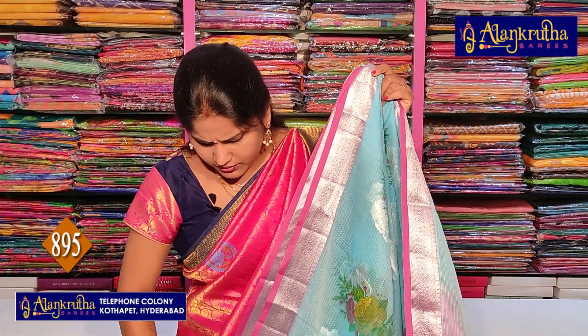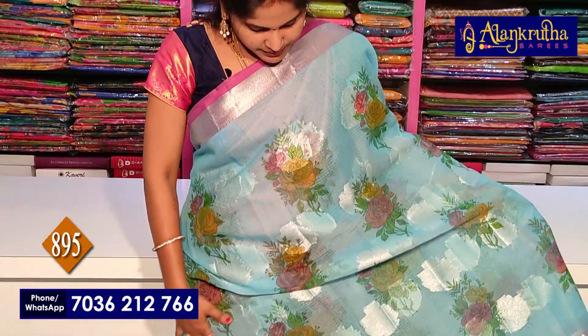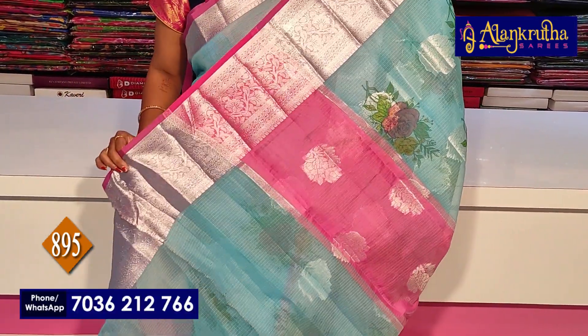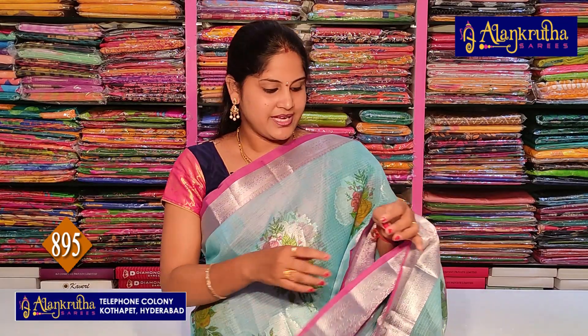Next, let us look at Jaipur Kota sarees. In Jaipur Kota, there is a beautiful collection with floral designs and a wonderful pattern. The saree has a simple design with a two-inch border. In the middle of the pattern there is a beautiful silver zari weaving with floral design. The second wide border has a four to five inch border with silver color zari highlighted. Silver borders are very trending. The pallu and blouse are available with running blouse option too. The price is 895 rupees.